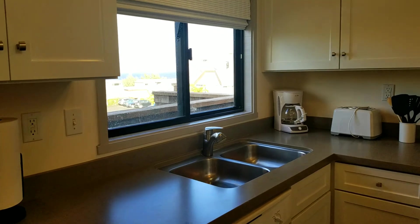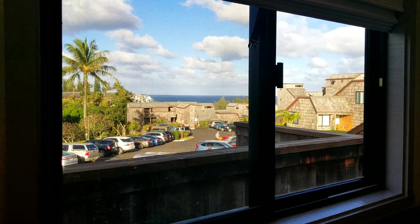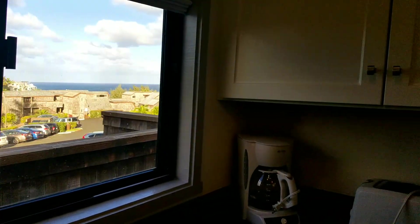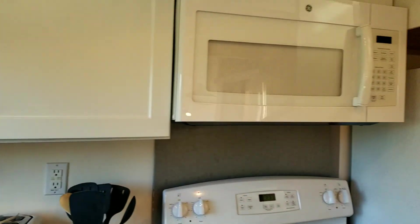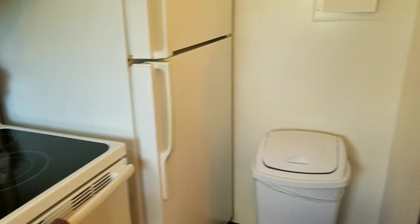Here's the view as you do the dishes. The cabinets are newer, and the appliances too — including the fridge.